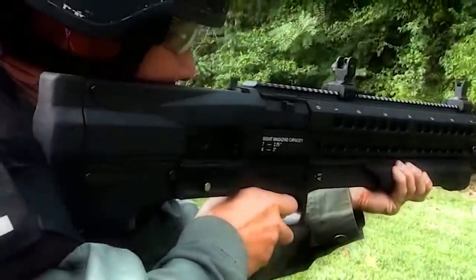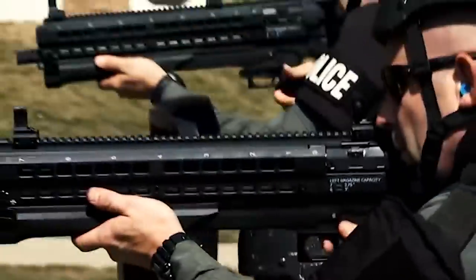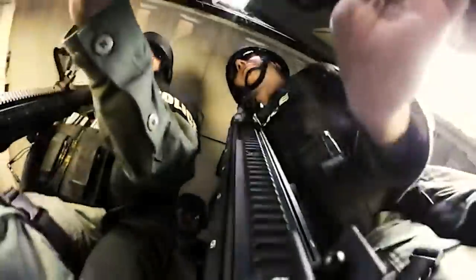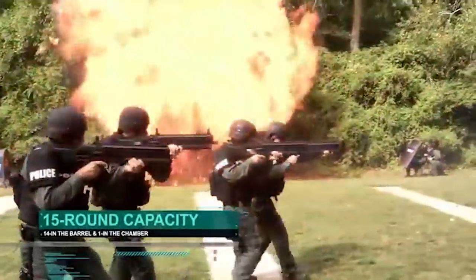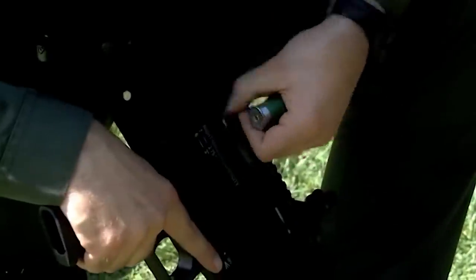The UTS-15 shotgun weighs 6.2 pounds without ammunition. It's a pump-action shotgun equipped with two tubular magazines; each magazine holds 7 rounds of 12x70mm, or 6 rounds of 12x76mm. Ammunition can be fed in one of three modes: only from the right magazine, from both magazines alternately, or only from the left magazine. There is a special switch on the receiver to select the mode. Opinions on the shotgun were divided — some liked it, while others called it unsuccessful.